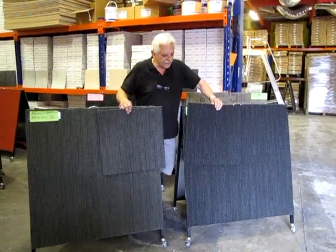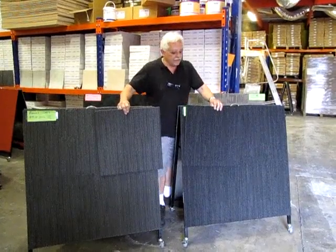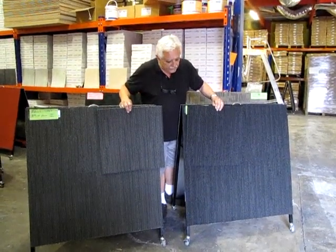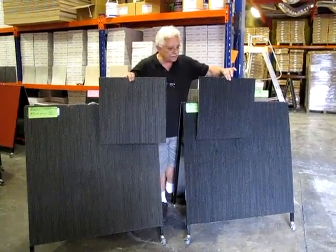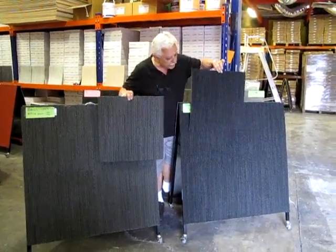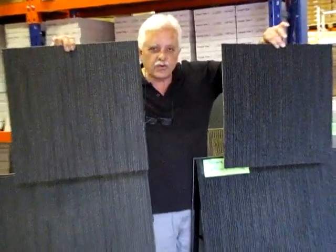Thank you for clicking to the site of Carpet Tiles One. My name is Vince Perry, I'm the owner of Carpet Tiles One. The purpose of this little video is to give you a vivid image, a moving image, of Bronx Charcoal and Bronx Grey.